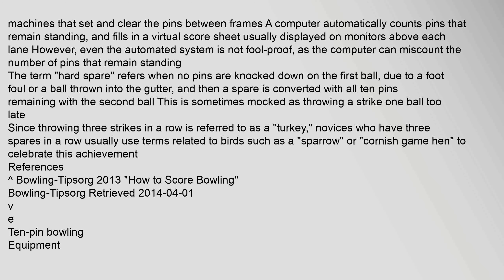This is sometimes mocked as throwing a strike one ball too late, since throwing three strikes in a row is referred to as a "turkey." Novices who have three spares in a row usually use terms related to birds, such as a "sparrow" or "Cornish game hen," to celebrate this achievement.